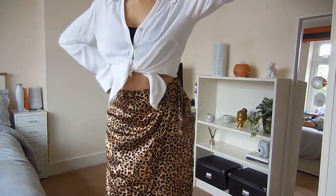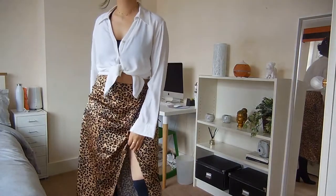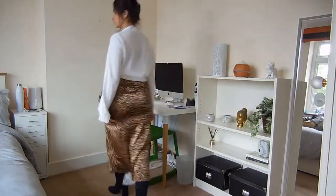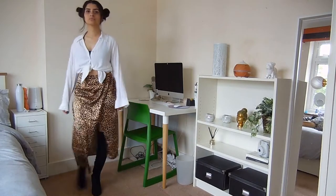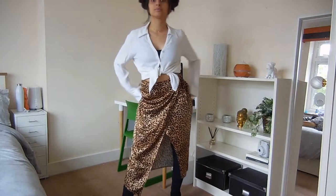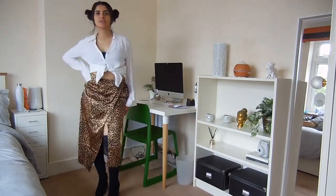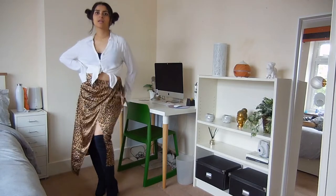The wrap skirt is a high-waisted skirt which is perfect for anyone that has a pear shaped body. If your hips are bigger than your shoulders, you should definitely only be wearing high-waisted to just accentuate the smallest part of your body, which is obviously your waist. The shirt I like to tie up just to accentuate the waist again.